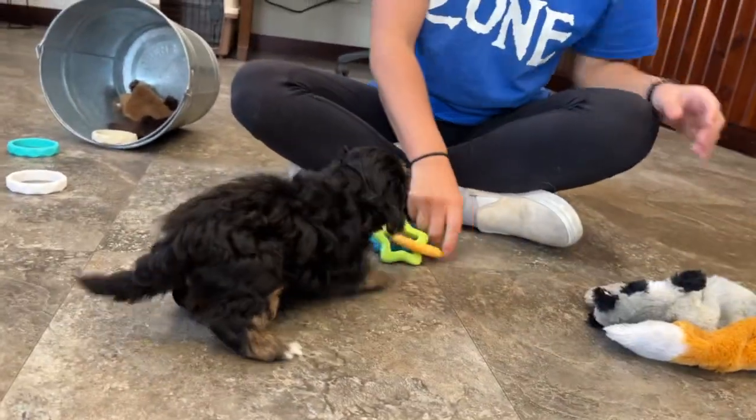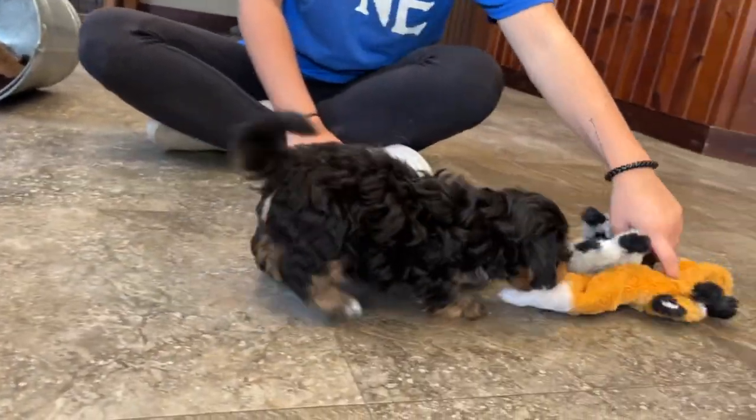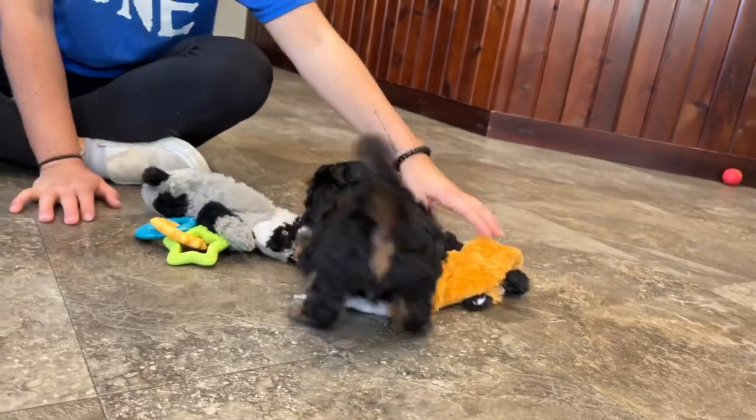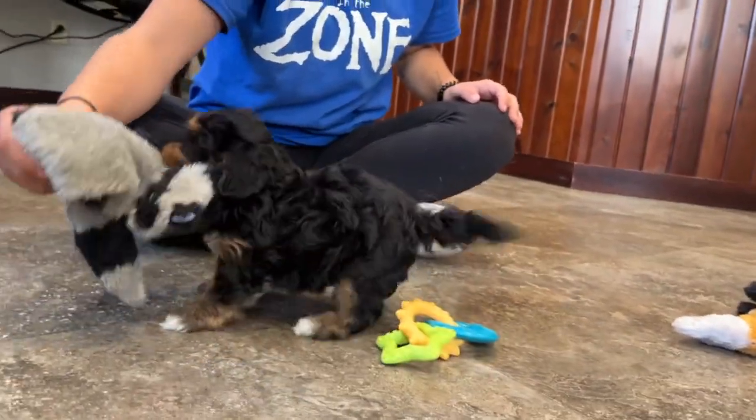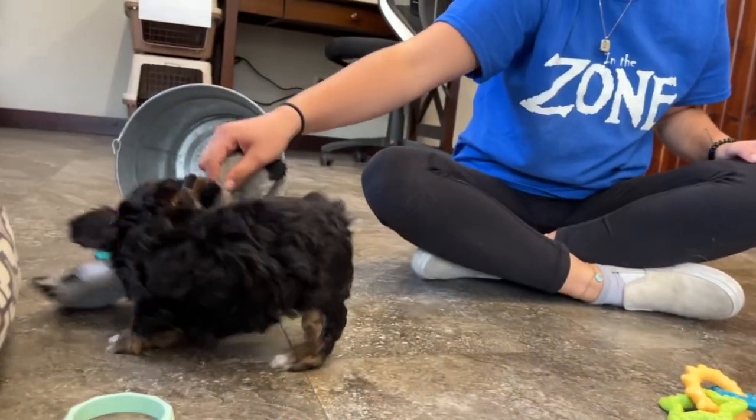Hello! This little cutie is Becklin. He's a male Pouton. I love his coloring — he's kind of like a tricolor, black and tan and then some white here and there.